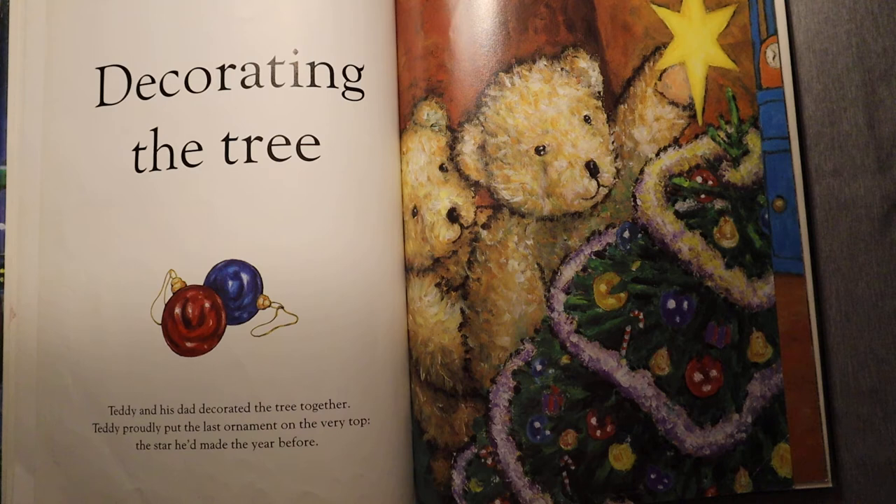Decorating the tree. Teddy and his dad decorated the tree together. Teddy proudly put the last ornament on the very top — the star he'd made the year before.